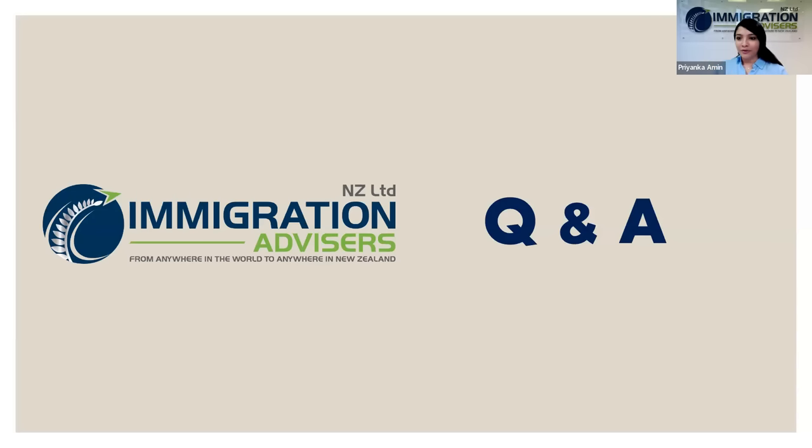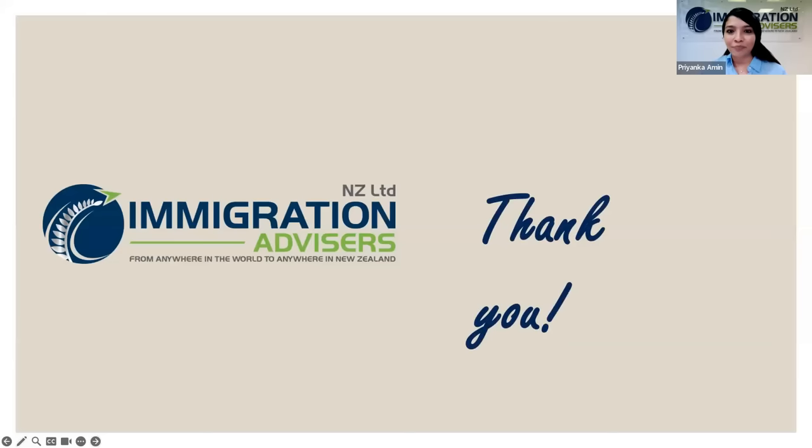Thank you both for such a wonderful presentation. Thank you for sharing your expertise with real-time examples that help understand this process. For all those whose questions were not answered in this live session, you can write to us at contact@nzimmigration.info — we'll make sure we get in touch with you and provide answers. Thank you for attending. We are happy to provide clarification and will respond to all outstanding questions.